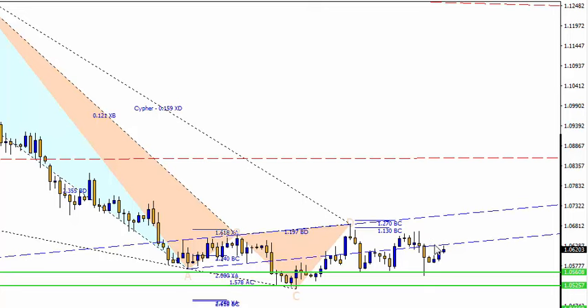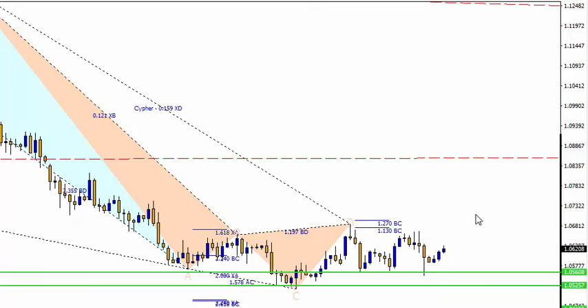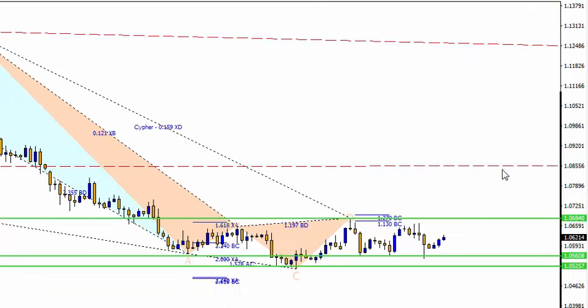Let's take a look at the Euro Dollar. Same here — the moment it pulls back I kept saying push it up and keep buying. Yesterday was good to buy, the day before was good to buy. Every time this pulls back just keep buying it. You can see the market is making a rectangle here. If it's going to make you feel comfortable, wait for a breakout and then go long. Targets are up here — all the way up to 1.0855.